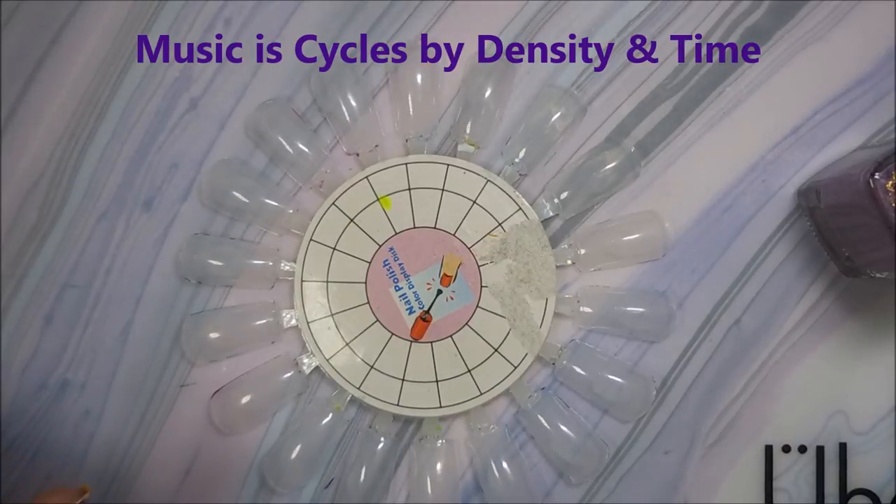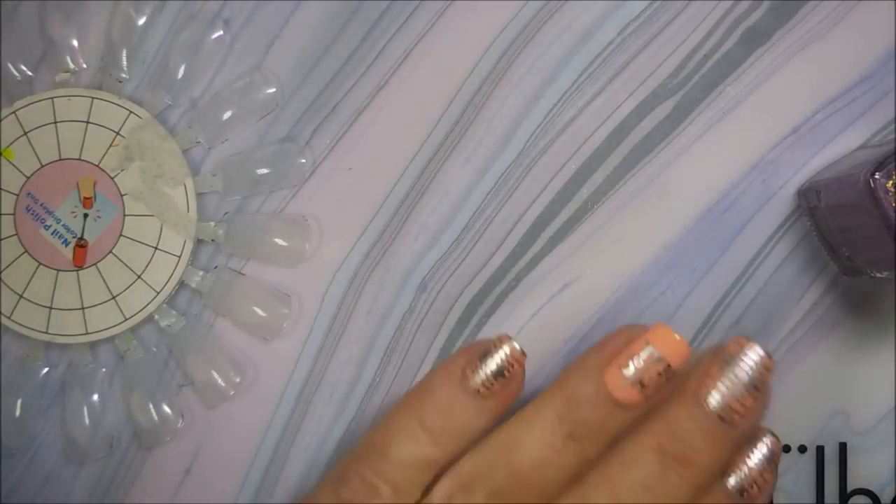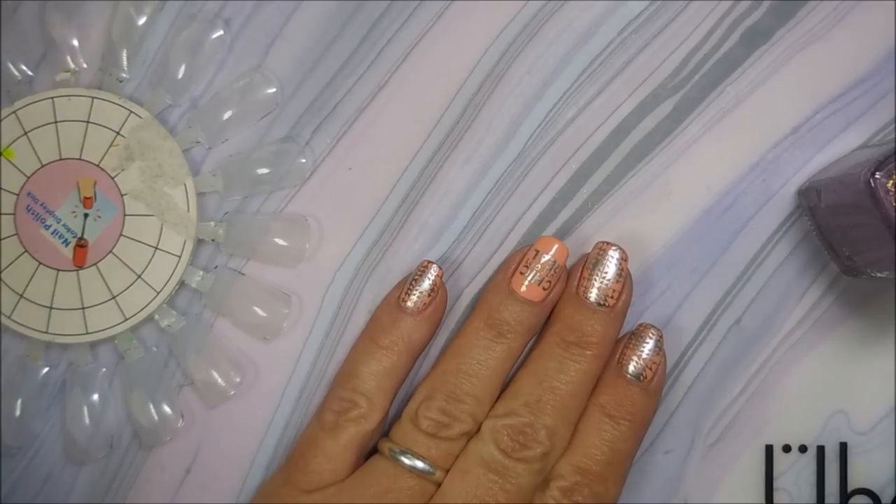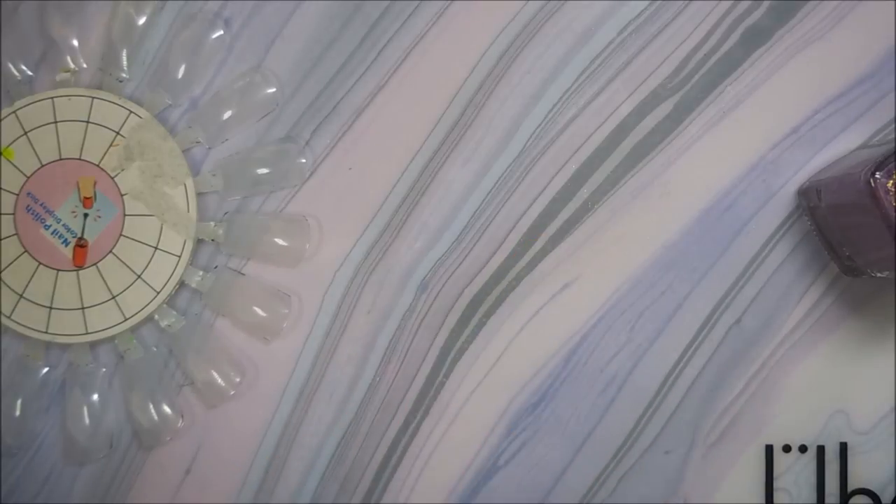Well hello my friend and welcome to my channel! Today I've got my little haul I did with Polish Pickup last month. Even though I missed out on making videos for a while, I was still buying polish and stuff.